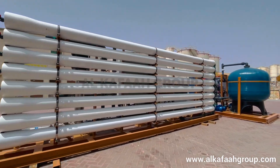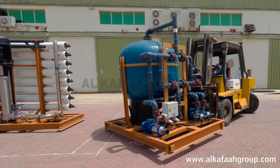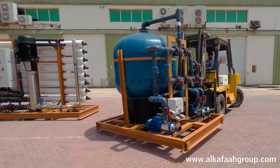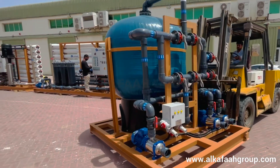All units manufactured by Alkafa are assured for safe shipment. For ease of global customers, units can be shipped by Alkafa to any destination in the world.